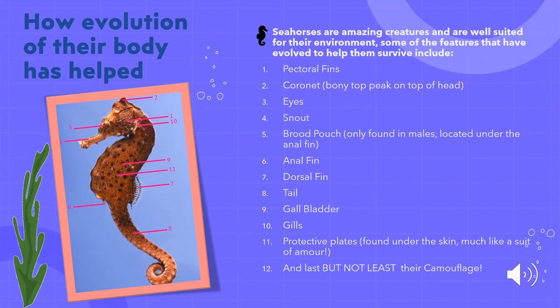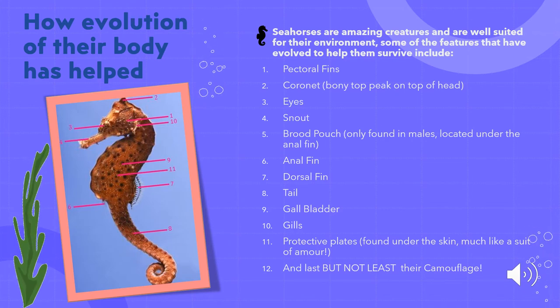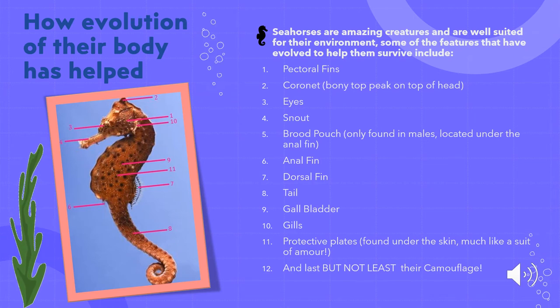We can see how the numbers on the picture correlate to the features listed one through twelve. First, we'll look at the pectoral fin, which is located on either side of the seahorse's body right below the gill opening. The seahorse flaps the fins back and forth in order to move, steer, and stabilize — corresponding to number one on the picture. Next is the cornet, a body projection found on the top of the seahorse's head, like a little cone or peak, corresponding to number two. Depending on how thick and how high the cornet is, it can help identify the species. It's believed that cornets are similar to human fingerprints — each seahorse has a unique cornet. Seahorses also have two eyes that have the ability to move in different directions, allowing them to find more food and watch out for predators.